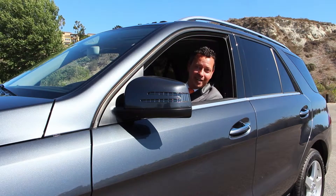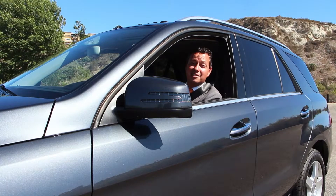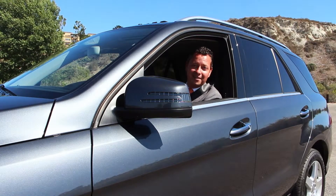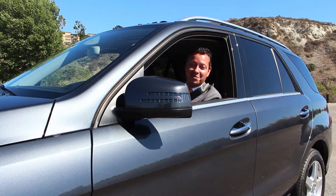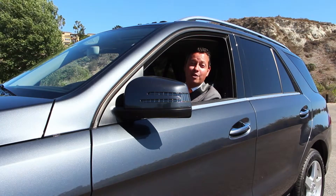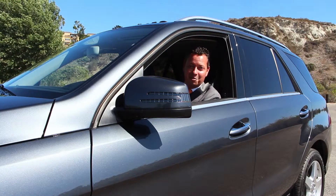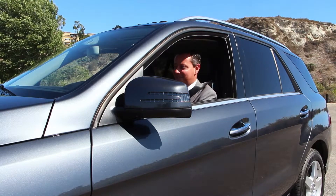If you desire an authentic luxury SUV with all the safety, performance and style that Mercedes-Benz has become known for, you would be very pleased with the Mercedes-Benz ML350 4Matic. Available now for immediate acquisition at Fletcher Jones Motor Cars in Newport Beach.